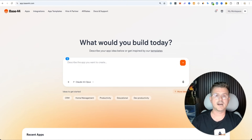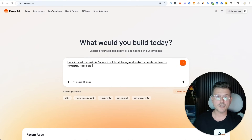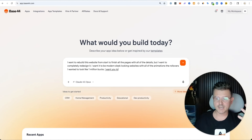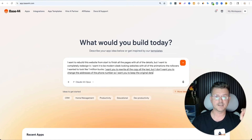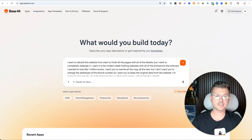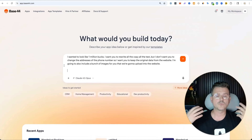Here's the prompt. I want to rebuild this website from start to finish — all the pages with all of the details — but I want to completely redesign it. I want it to be a modern, sleek looking website with all of the animations and rollovers. I want it to look like a million bucks. I want you to rewrite all the copy and all the text, but I don't want you to change the addresses or the phone number — keep the original data. I'm also going to include a bunch of images to upload into the website.